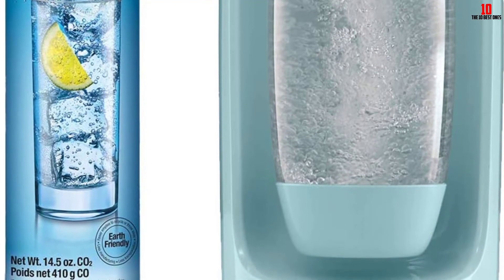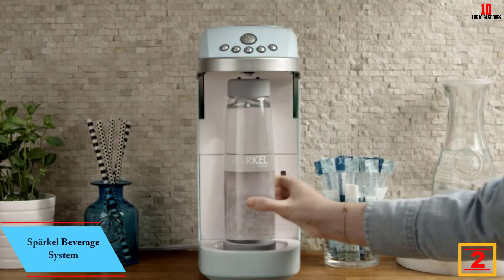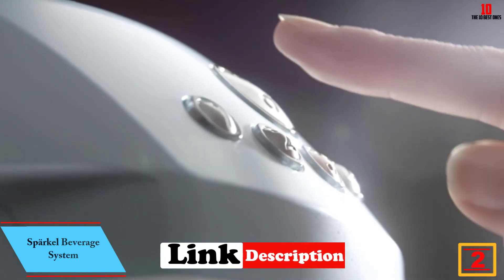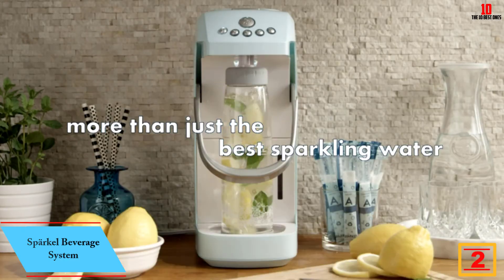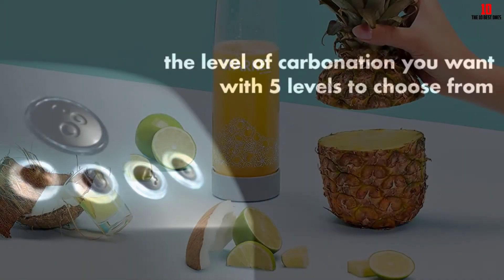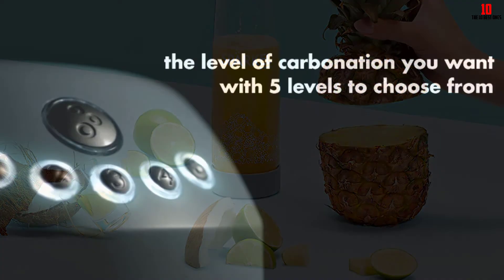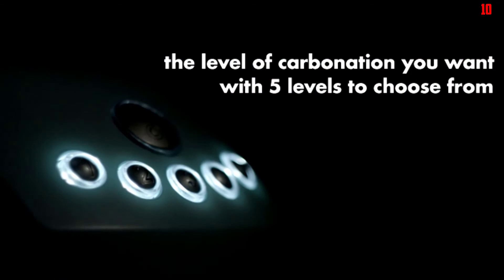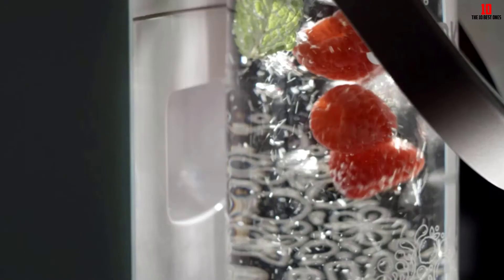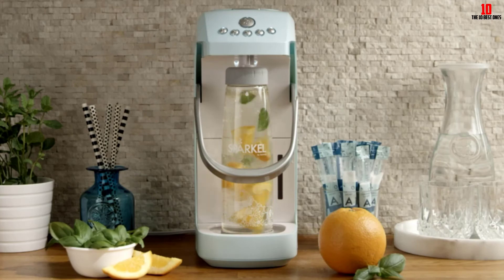At number two we have the Sparkle Beverage System. Marketed as a new way to carbonate drinks, you don't need to concern yourself with third-party CO2 canisters. The machine allows you to infuse real ingredients into your water while making it fizz — just plug it in and let the electricity do the hard work.